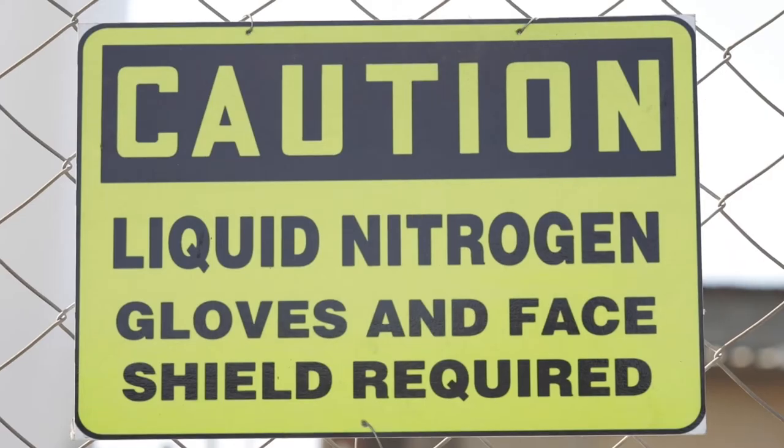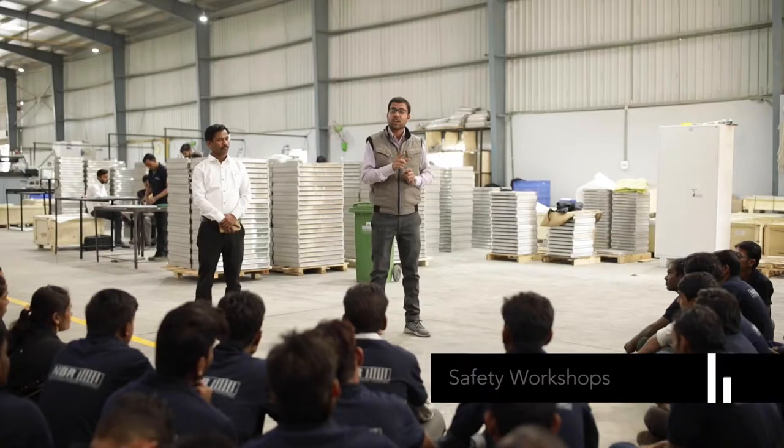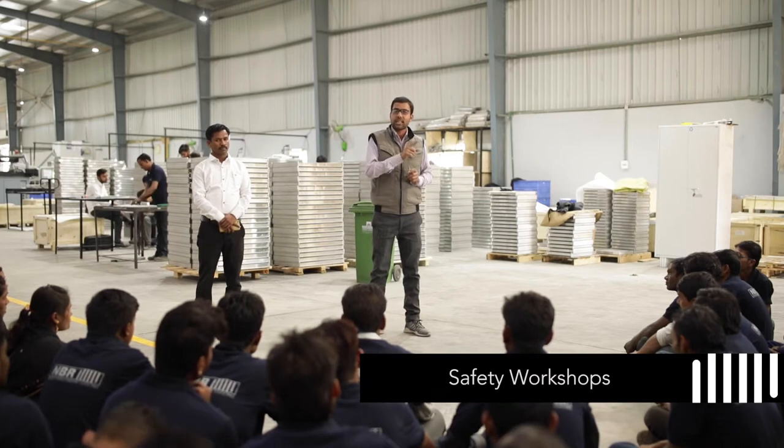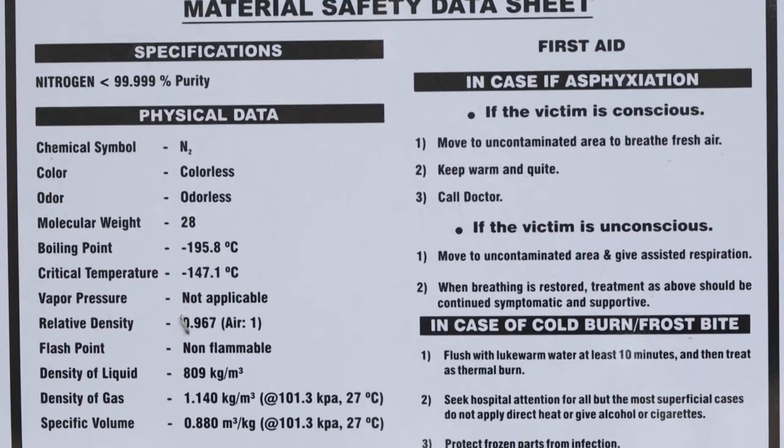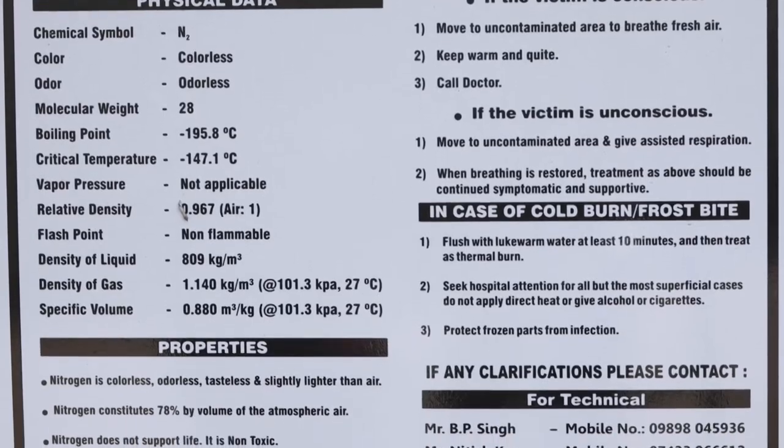Personal safety is given paramount importance at NBR cooling systems. All workers are expected to follow a strict code of safety on the manufacturing floor. Safety and reliability are core values at NBR.